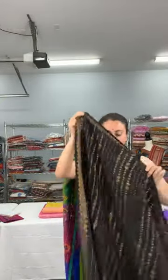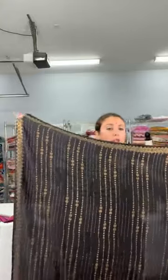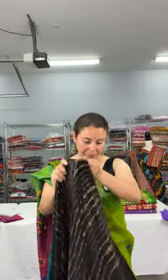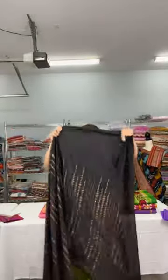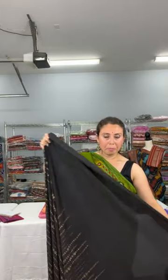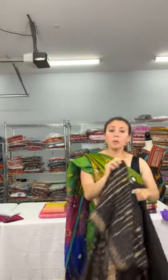The pallu has full stone work from the end all the way to your waist. The upper half of the saree features this full work. The lower half design comes down to your knee. This gives a full stone work saree look. This semi-satin complete party wear saree is priced at $139.